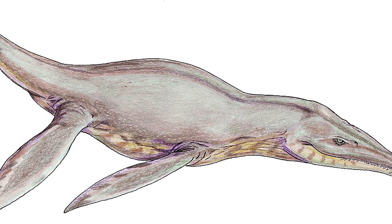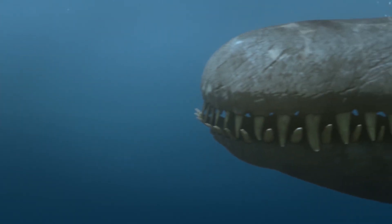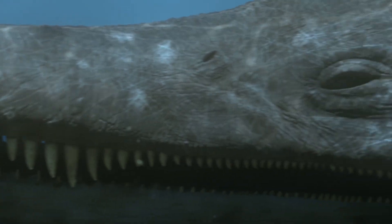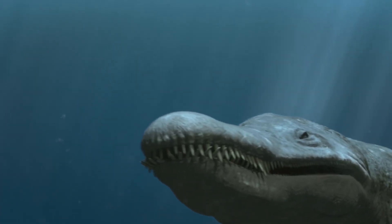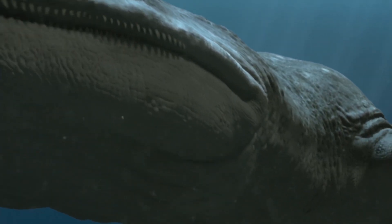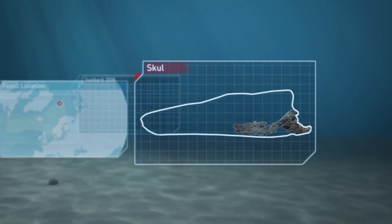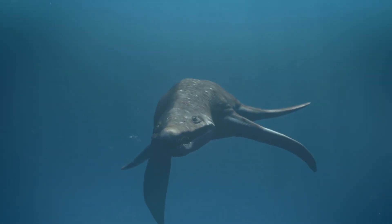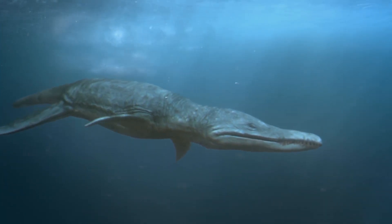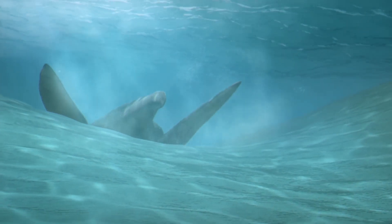Evolution of Pliosaurus funke — Predator X. Pliosaurus funke, or Predator X, appeared about 150 million years ago. Its anatomy shows a combination of all the key adaptations that its ancestors developed over millions of years. This name stuck with it after its discovery in 2006 in Norway, due to its impressive size and predatory habits. Predator X was a member of the Pliosaurus, a group of carnivorous marine reptiles that reached enormous sizes. We'll look at its origins, major evolutionary steps, anatomical adaptations, feeding strategy, and reasons for its success in ancient oceans.